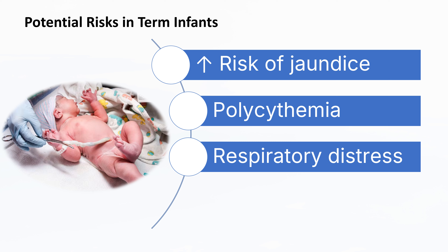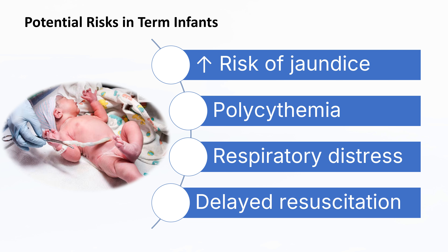In cases where immediate resuscitation is needed, waiting to perform delayed cord clamping may delay the initiation of resuscitation. This is particularly relevant for infants who are not vigorous at birth. Healthcare providers must carefully assess each case to determine the appropriate approach, ensuring the mother's and newborn's safety and health.